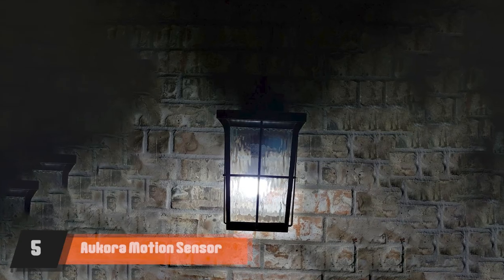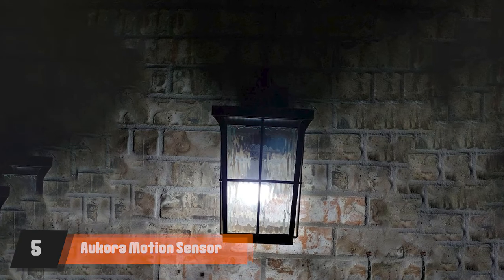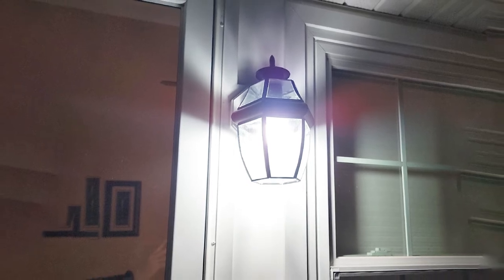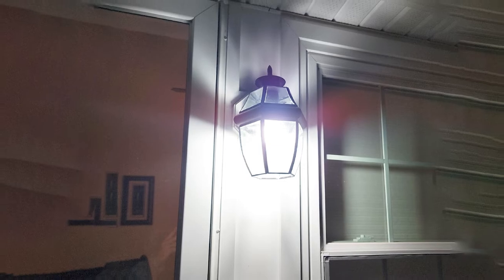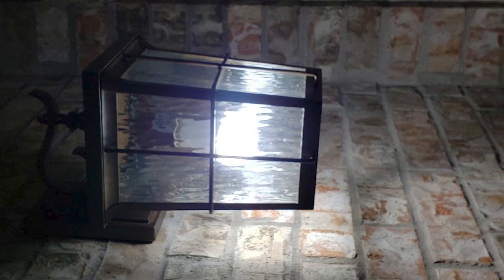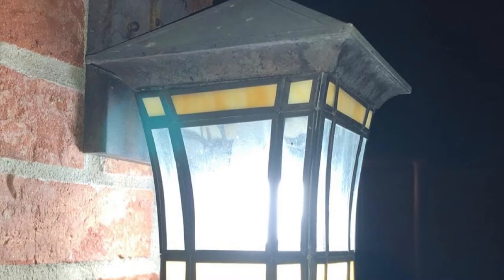The number five position is held by Aukor Motion Sensor Light Bulbs. These bulbs, when placed into a regular lamp or light socket, automatically detect motion and activate the light for 60 seconds. This means that they can be placed almost anywhere that supports standard bulbs, since they can withstand quite high changes in temperature. They work well outside as well as indoors. The sensor automatically turns off at dawn, saving power and ensuring that it doesn't wear itself out quickly.